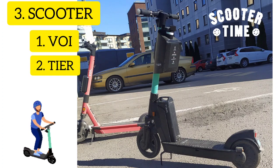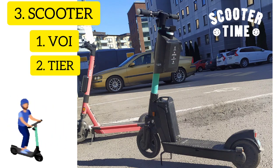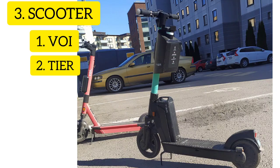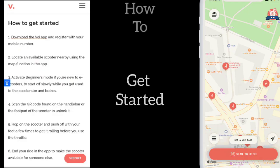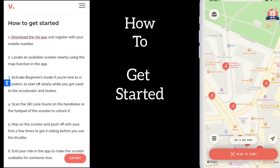Our next mode of transportation is scooter. There are majorly two brands which are famous in Finland: VOI and Tier. VOI is an electrically shared e-scooter enabling urban people to move freely in the city environment. To get started, download the VOI app, register with a mobile number, and locate an available scooter nearby using the map.